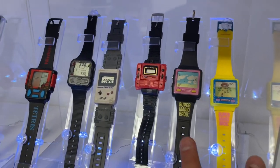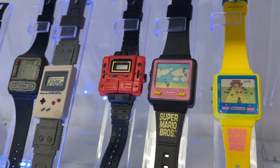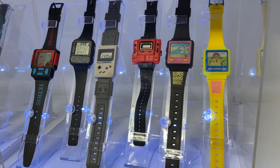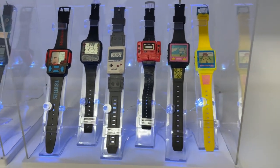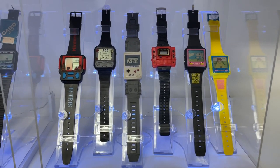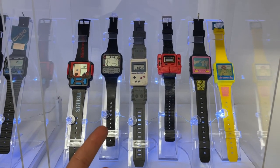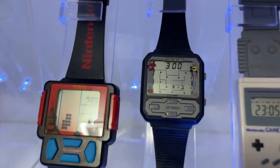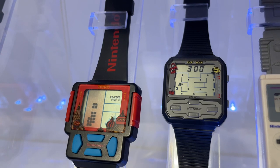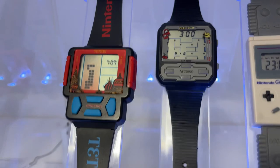These two are very difficult to find in this condition, especially if you find them with the original strap — that is kind of difficult. But if I can tell you which one from this display is the most complex to find, I would say it would be the Pac-Man watch. This one right here is really, really beautiful. This watch is coming from Chile — I was lucky to get it in this condition with the original strap.